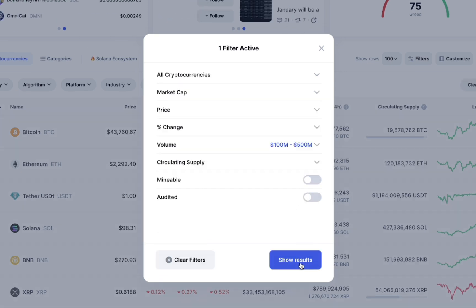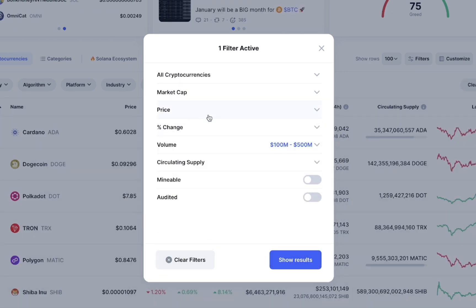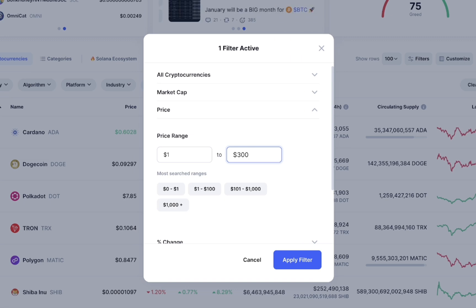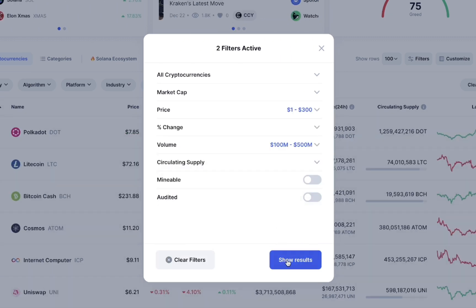After setting the volume range, click Apply, then head over to the Price section and set the price range from about $1 to $300, so as to find a wide range of cryptocurrencies. Then click Apply and click Show Results.